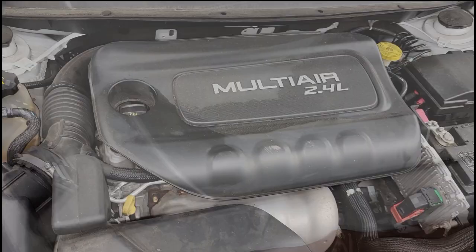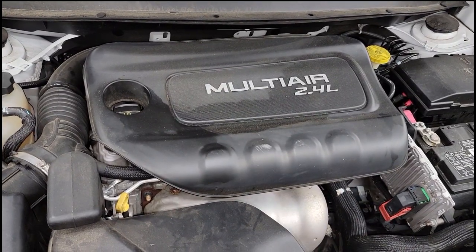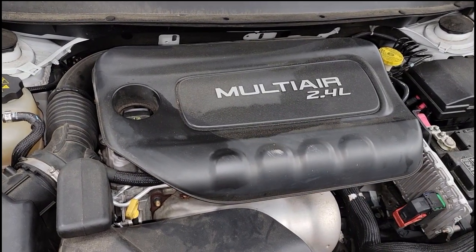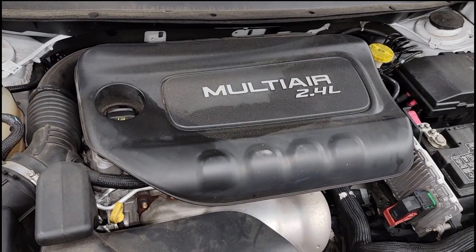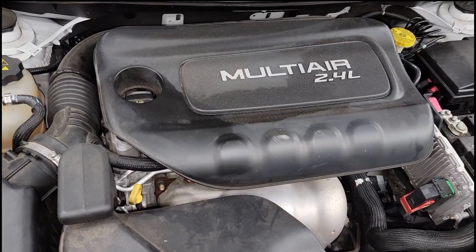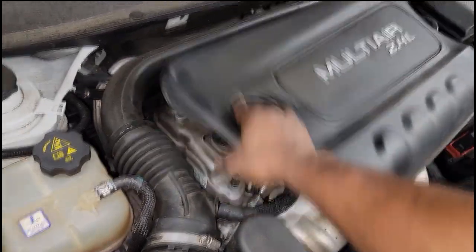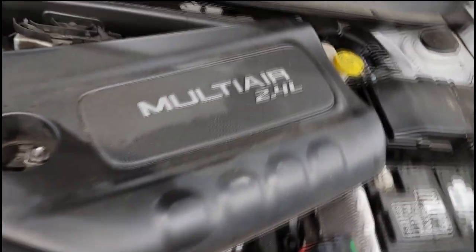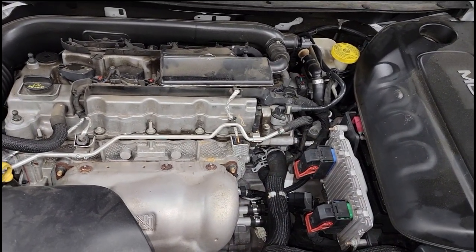Alright guys, this is one of those intermittent problem videos. Customer states the car will shudder at 30-40 miles an hour. I get in the car, start it up, let it idle - every 20 seconds I feel it, my bell goes ding ding ding. But before I jump to conclusions I hook up my scan tool. There's no fault code, no check engine light. In other words, this is so intermittent the computer is unable to pick it up. It's so fast the computer has no time to flag it as a problem.